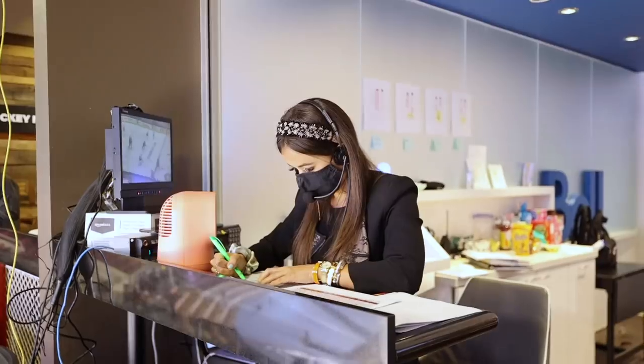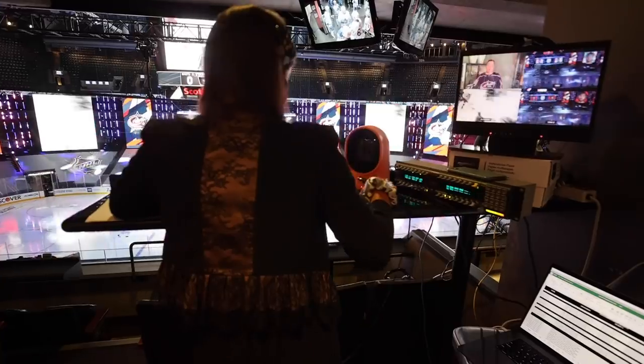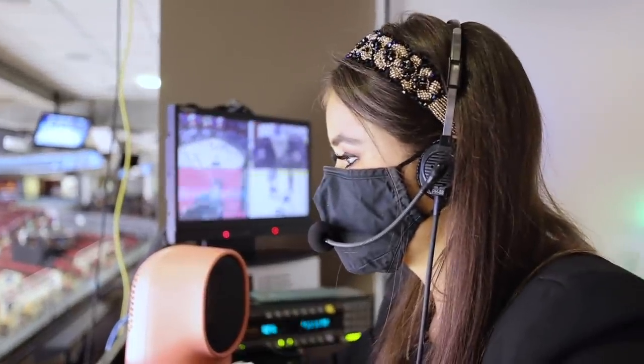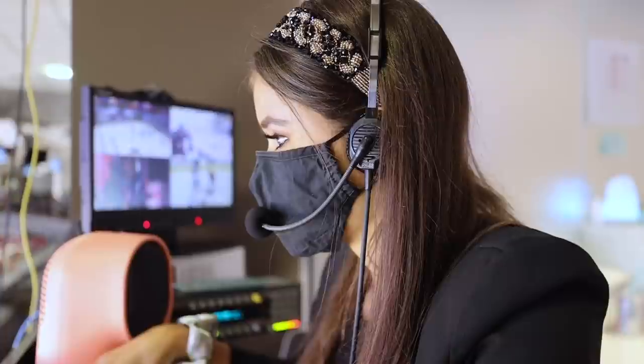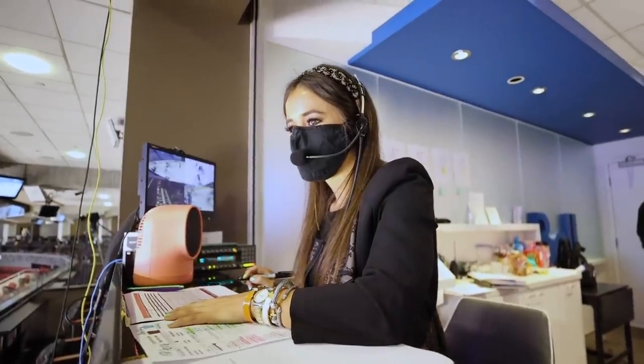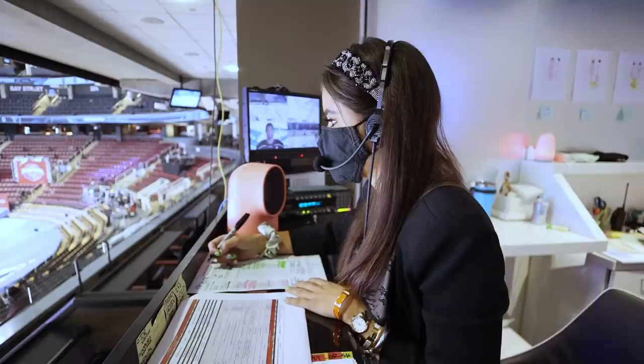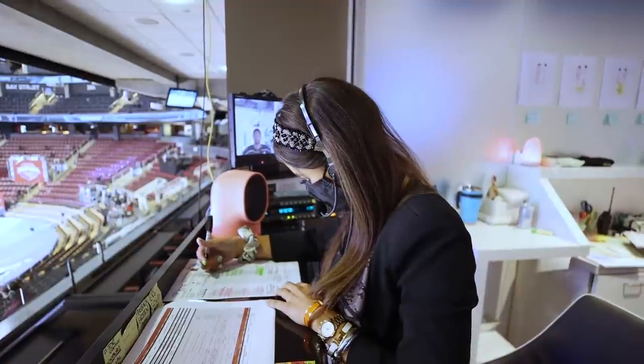So I'm here in Edmonton, and Renee Riva, who is in Toronto — we work closely on game presentation for all league events, talking every day, several times a day. John and I talk daily to see what's working, what's not working. We've been playing around with all the different elements that we had on hand, seeing what works and what doesn't, and bouncing ideas off of one another.